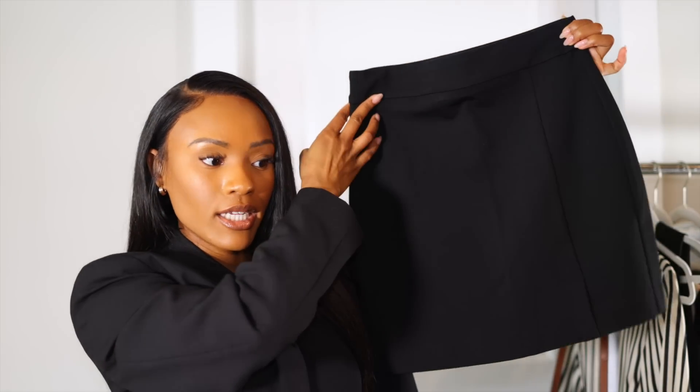I also picked up a simple mini black skirt with a slit on the side and a stretchy band — I don't have many mini skirts but I'm a mini skirt girl since I'm petite; it helps show off my legs so I don't look drowned in my clothes. I got it in extra small. In the video I paired it with a floral top, but I ended up returning the top because it was too sheer.